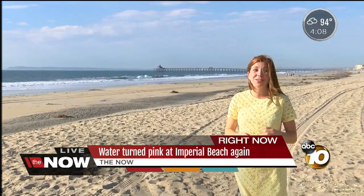They should have those final results by March. Reporting live in Imperial Beach, Bree Steffen, 10 News.